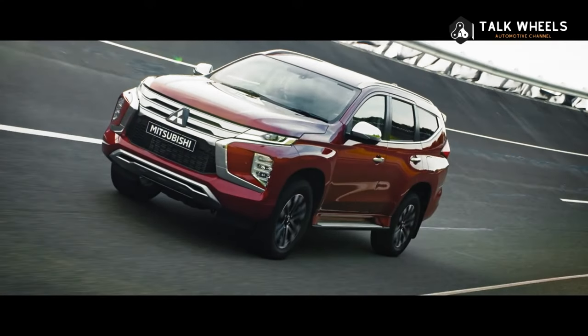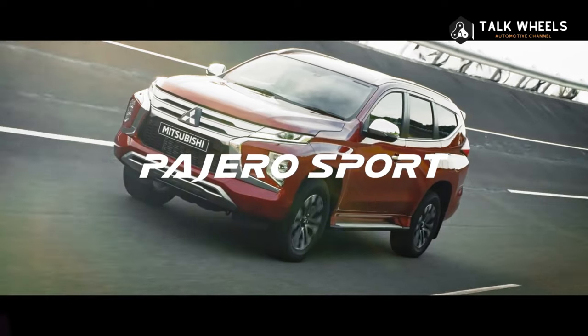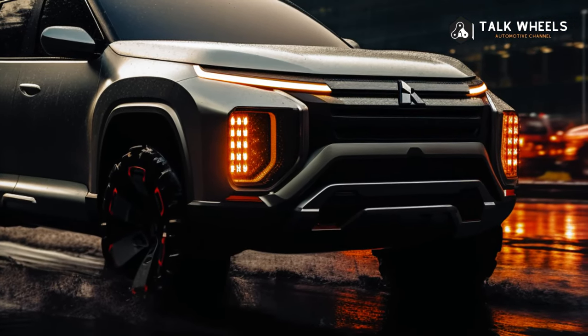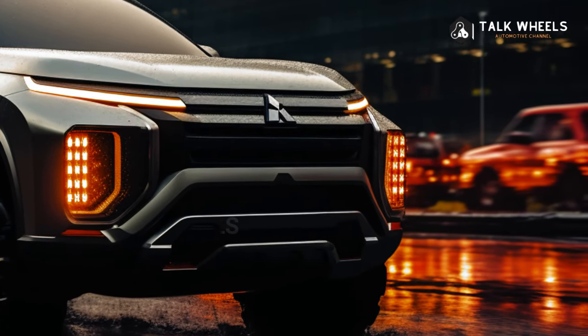One of the newest renders is of a new model of the Mitsubishi Pajero Sport, made by the people at Kalisa. Well, maybe brand new is too strong of a word, because these versions were based on the fifth gen.